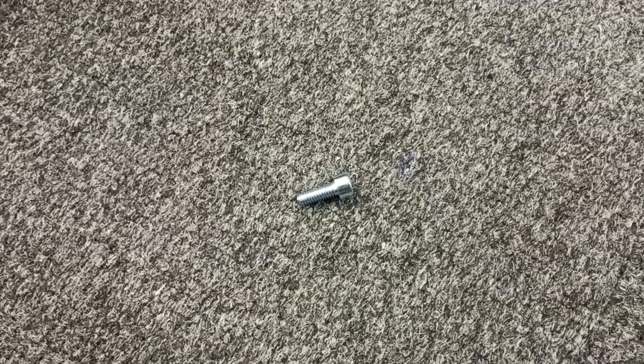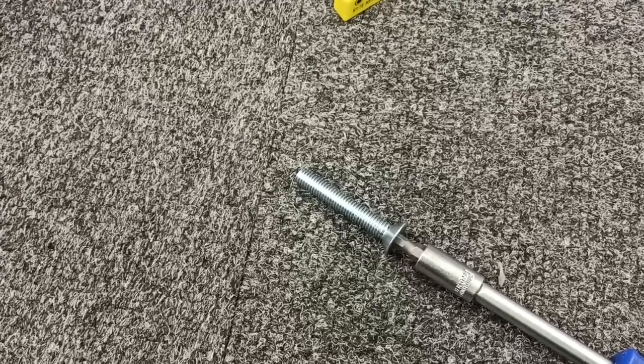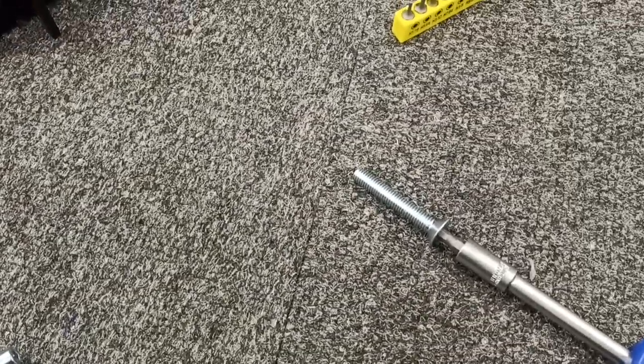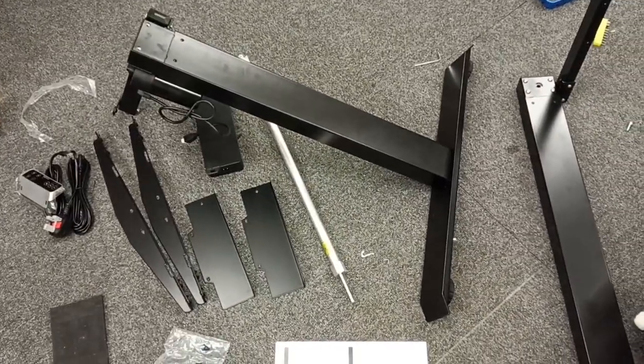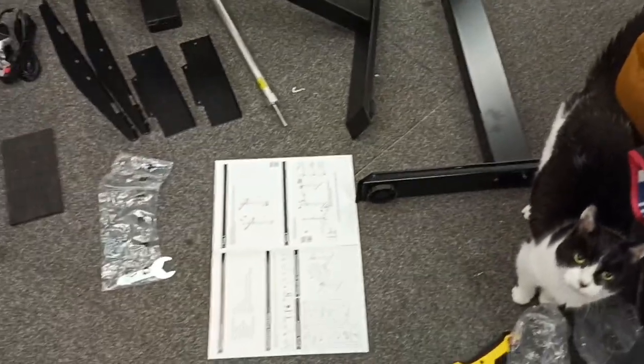This is the kind of bolt that holds the feet to the legs, and this is the kind of bolt that holds the desktop to the legs — quite a size difference. We still love you even if you're little. Apparently I need to stop building the desk because my attention is required elsewhere.